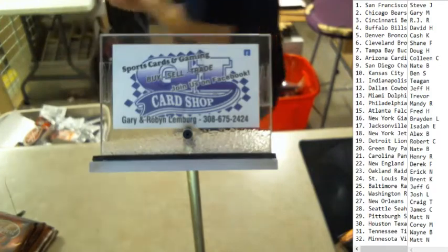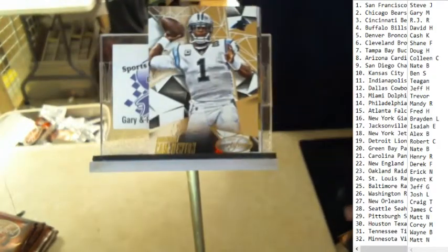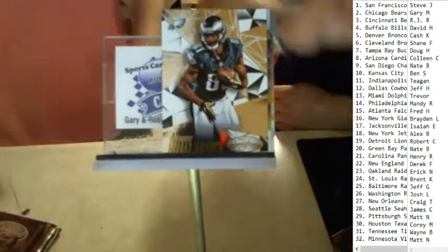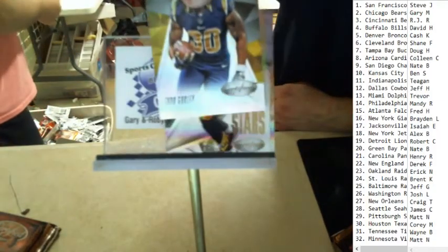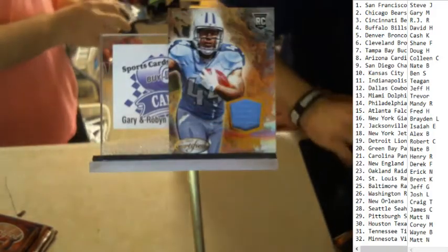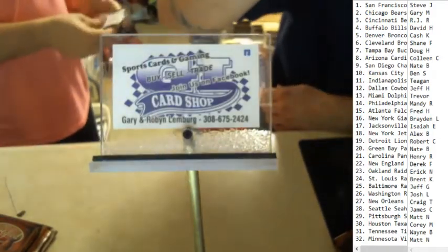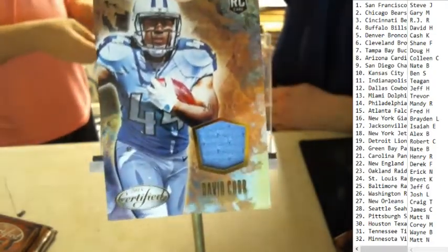Yes, there will be a lot of hits in this. Hopefully we can get something good. Cam Newton, Jordan Matthews, it's a Todd Gurley rookie gold team, Le'Veon Bell stars, and a David Cobb jersey relic numbered 306 of 399 for the Titans — Wayne B.